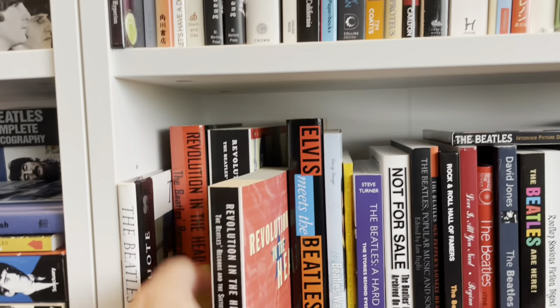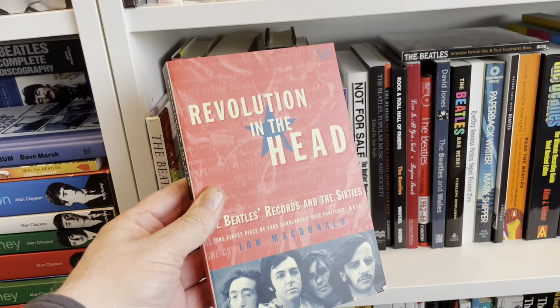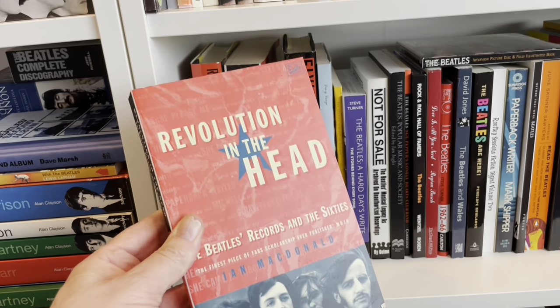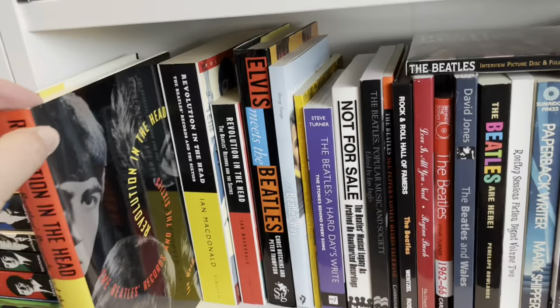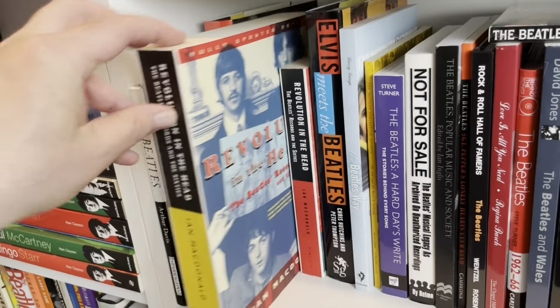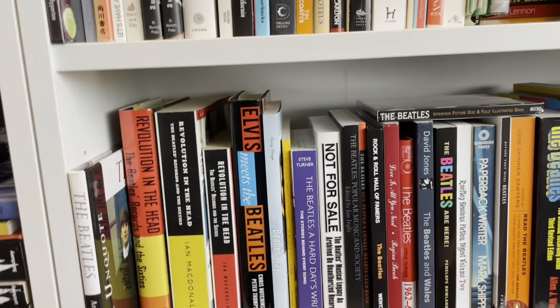So many other books here. This is a must — Revolution in the Head by Ian MacDonald, one of the great views about the music of the 1960s Beatles, and really, really well written. Highly recommended. That's the original hardback, I believe, and a later edition paperback. A fantastic book — that's one I highly recommend.